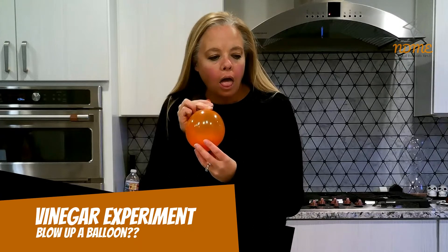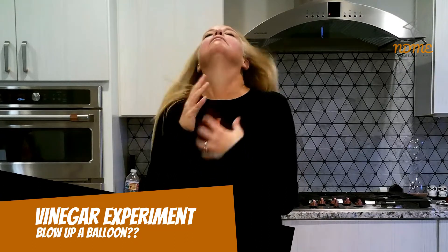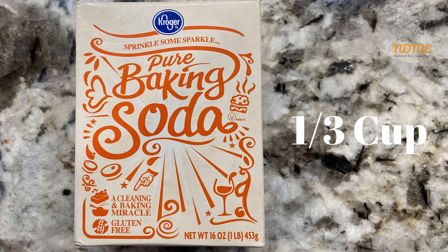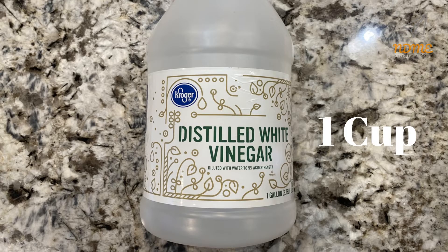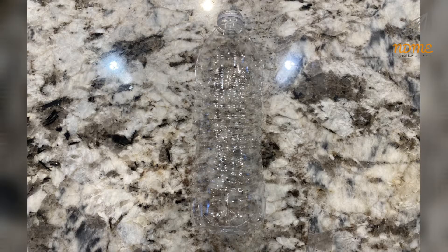Isn't blowing up balloons hard? I think we need to come up with a better way to do this. Once you have your balloons, get some baking soda, some white vinegar, a funnel, and an empty water bottle.